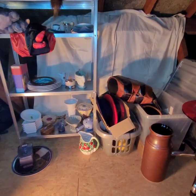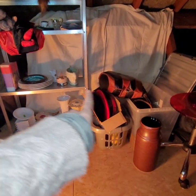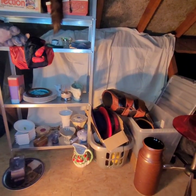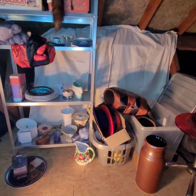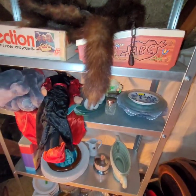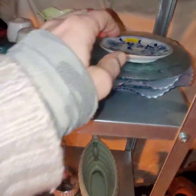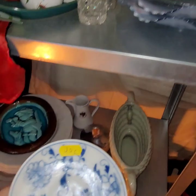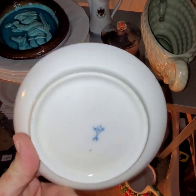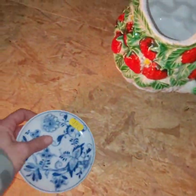Here it is. The corner of shame starts from where that chair is and then that shelf there. It built up over the years. Now you might even recognize some of these pieces, but some of them haven't been on yet. 50p for a Meissen - I believe that's Meissen blue onion. So I'm going to put that on.